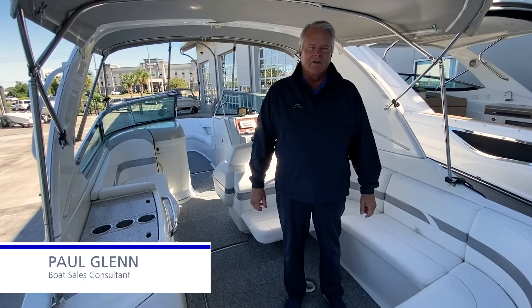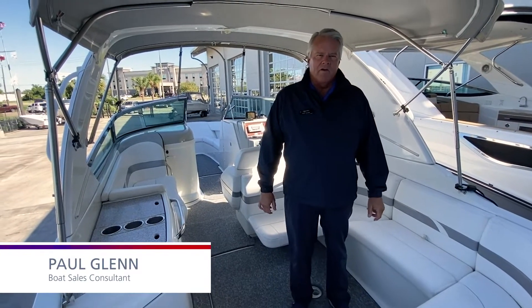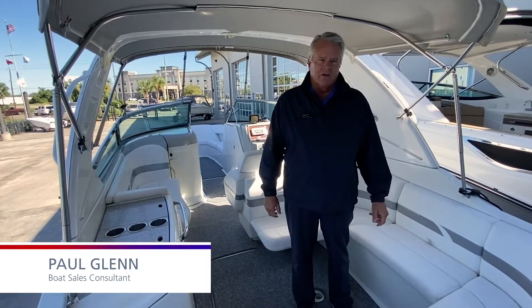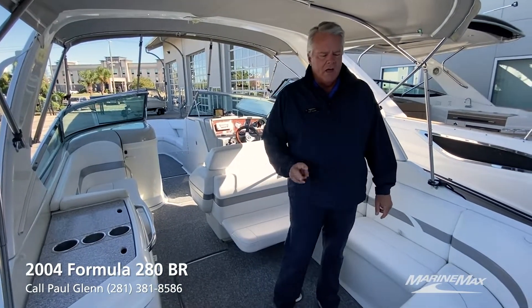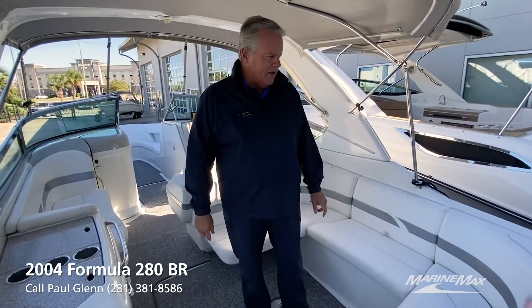Hi, I'm Paul with MarineMax here in Houston, Texas. I'm aboard one of our great brokerage listings and I want to show you a little bit about it. This is an '04 280 Formula with twin 350 mag Mercs in it.